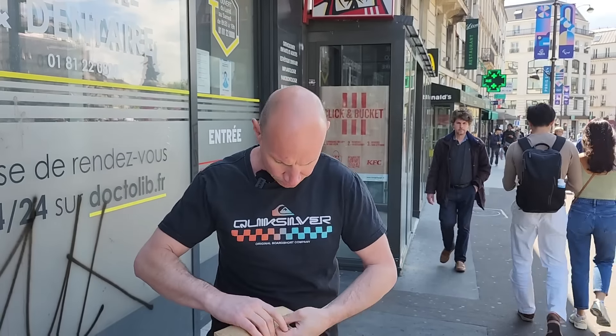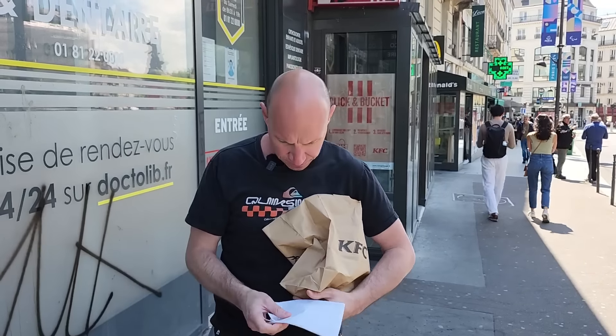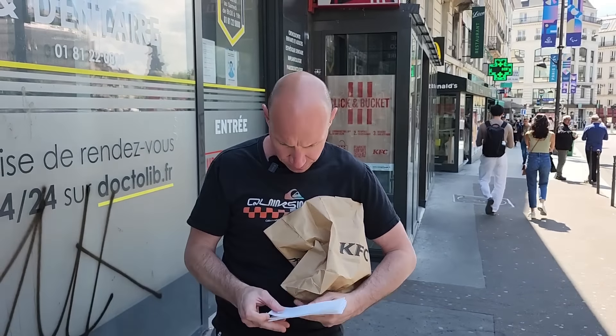Busy streets, windy today too. Okay, KFC napkins. That's a decent napkin — I'll give it a six out of ten, not a bad napkin.